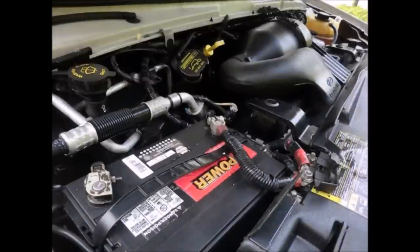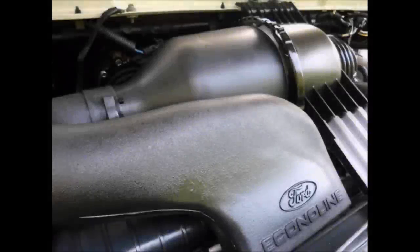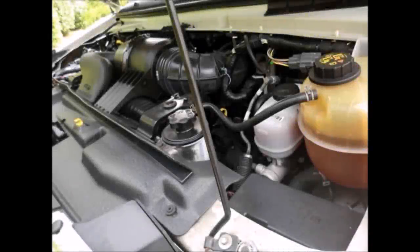It has a Ford 5.4-liter V8 Triton gas engine and 5-speed automatic transmission with overdrive. All electrical and mechanical equipment is in proper working order. As part of our reconditioning process, the bus was fully serviced and inspected. It also features dual power mirrors.